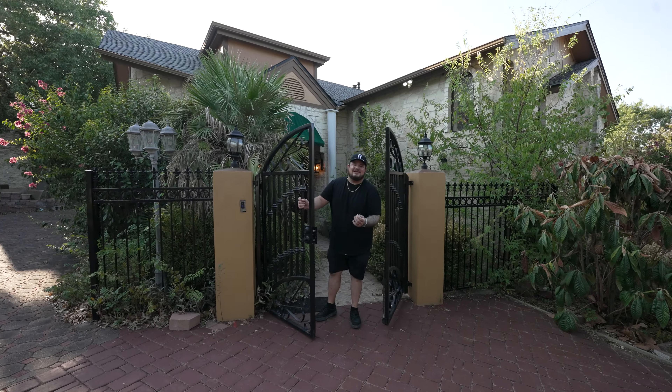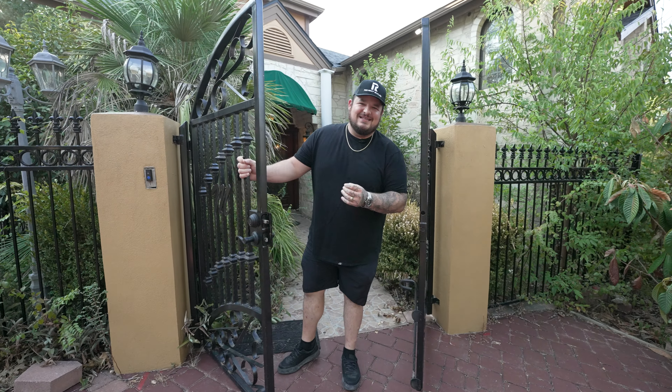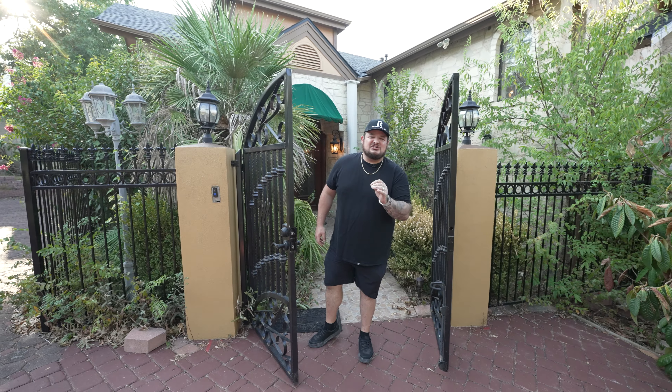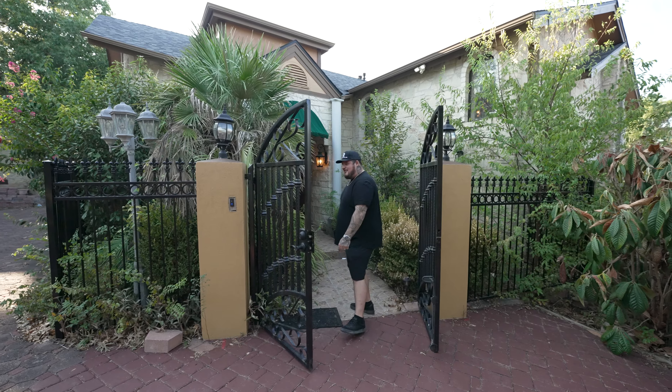Welcome, welcome, my good friend Derek. Do I have something special for you today? This house straight from the old country, Italia. The legend is Tony Soprano lived in this very house right here in Austin. Come check it out.